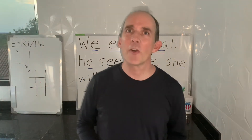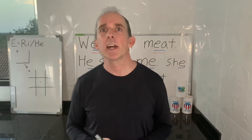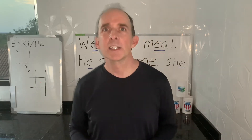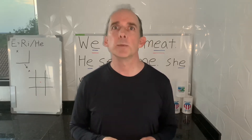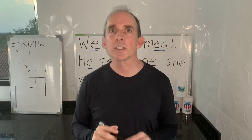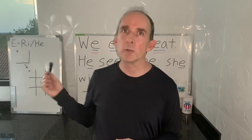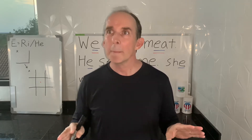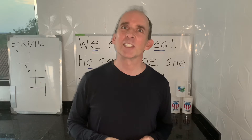Hey guys, how's it going? I'm Dave Lee with Dave Lee's English, and today we have probably the easiest lesson of the whole course: the sound of the long E. But it's very important that you pay attention because the next lesson is going to be on a sound that does not exist in Portuguese but is very close to the long E, and if you confuse the two you can get yourself into some very embarrassing situations.